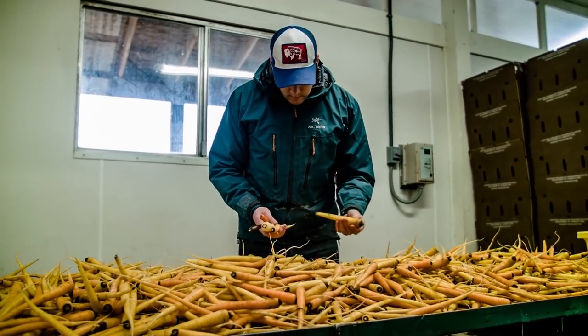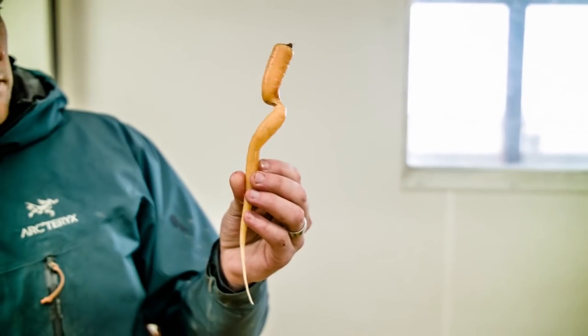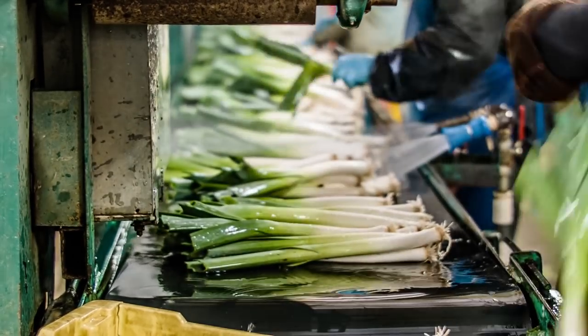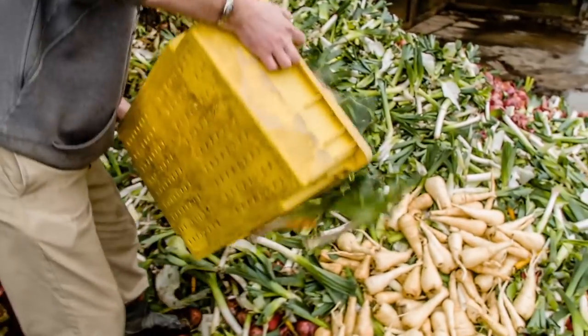The reality is when you pull a bunch of carrots out of the ground some of them have actually twisted around and they're wrapped around each other. That doesn't get sent to a grocery store. So when Compass Group approached us they wanted to know what do you do with all the stuff that you end up pulling out of your boxes if it's not perfectly straight. And we told them, well we just composted.